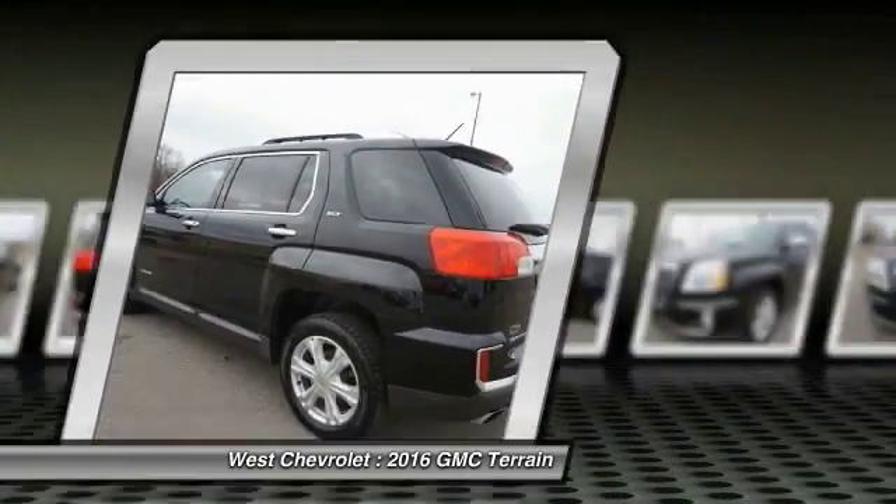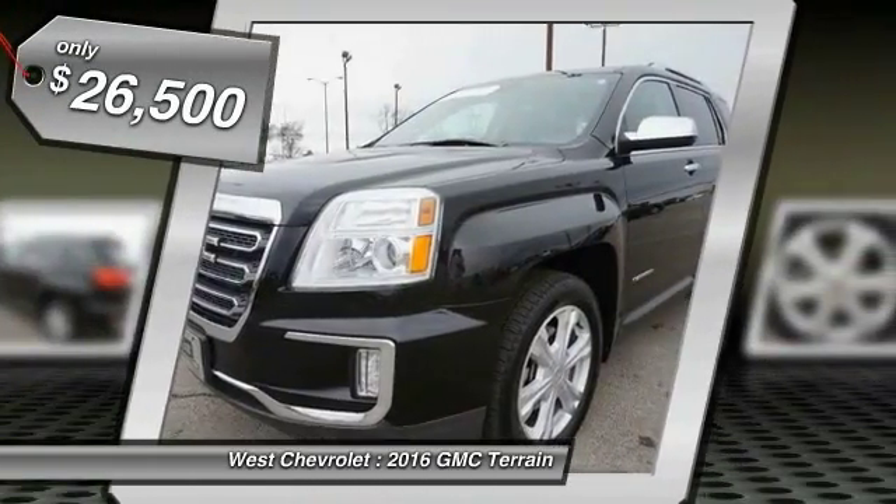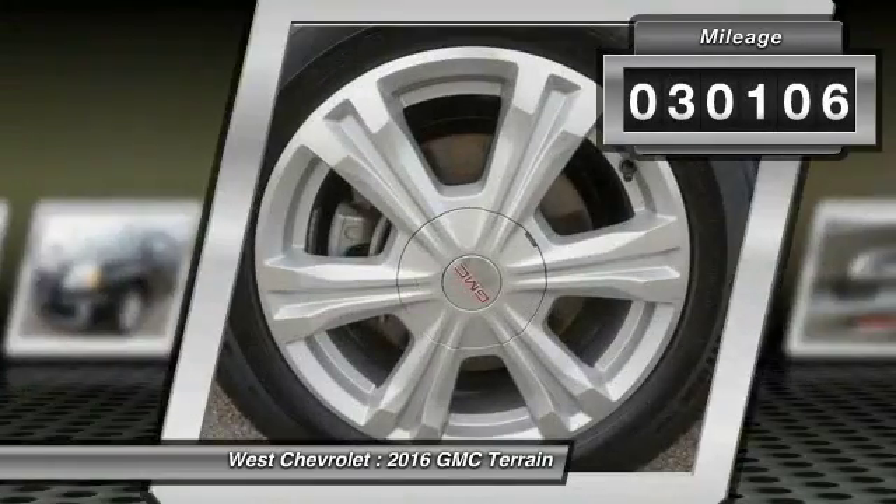An EPA estimated 32 highway MPG is not bad either, and is priced below $30,000. This vehicle has less than 35,000 miles.